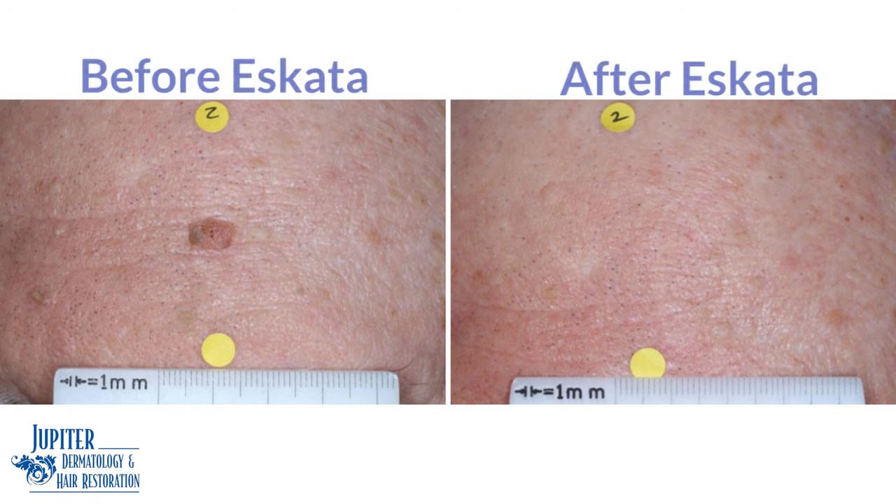What you see here is a good example of treatment of a seborrheic keratosis on the left with Eskata. That solution is applied to the seborrheic keratosis, and the result on the right shows it has resolved without any sequelae of hypopigmentation or any scarring.